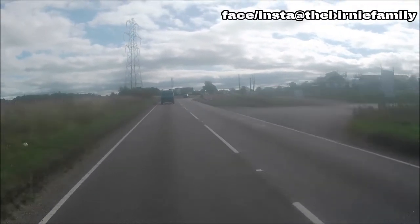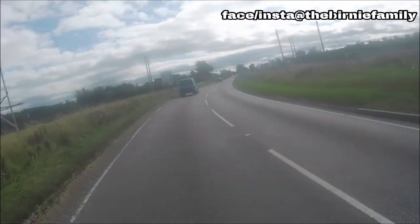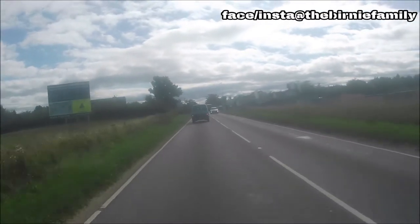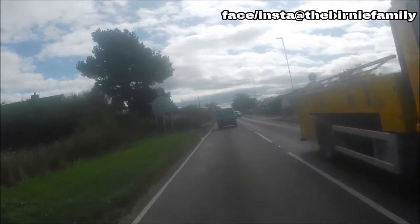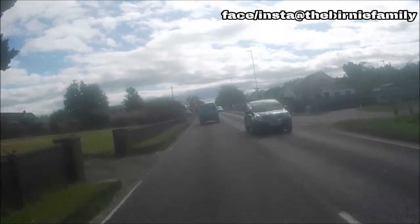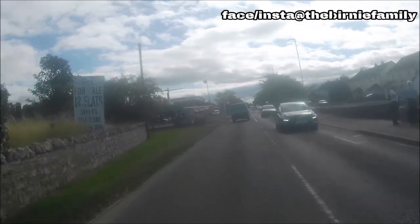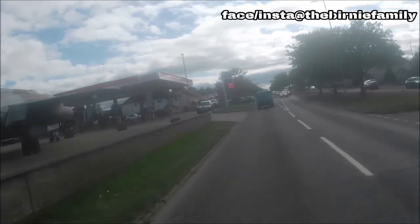Here we are at the last corner. If you have a wee look on the left — there's a little Buccaneer fighter jet that sat here for years. It was put up for sale a little while ago — I wonder if it's still there. It is still there. There you go — Buccaneer. There's a Buccaneer service station. Instead of going left as I normally do, I'll head down this way.